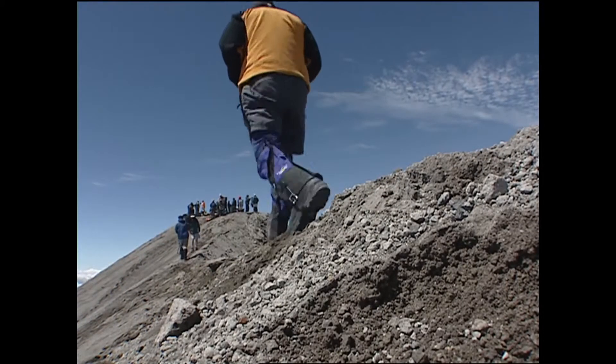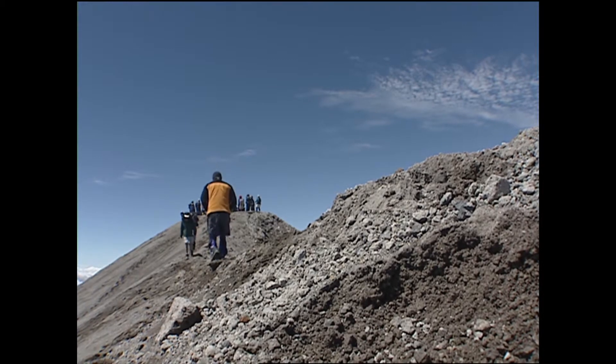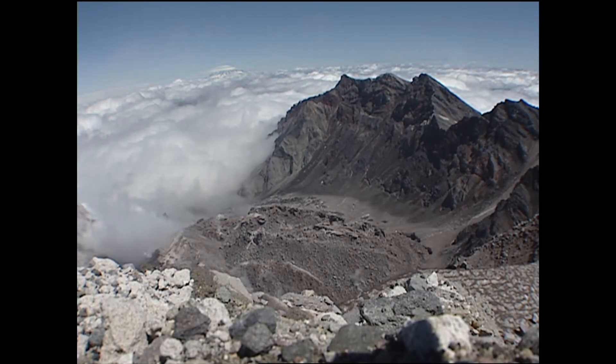This summit has been footprint-free for one and a half climbing seasons, but that changes next week — keeping pace with the geology below. On Mount St. Helens, Matt Zafino, Northwest News Channel 8.